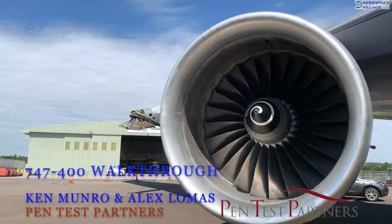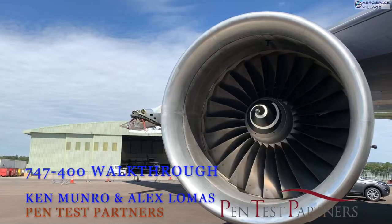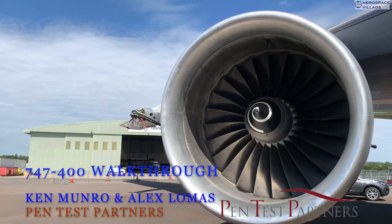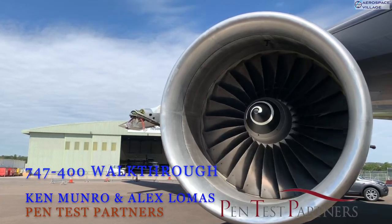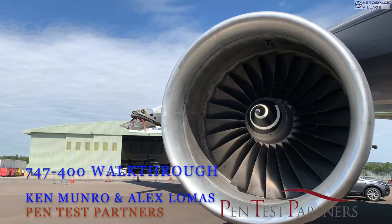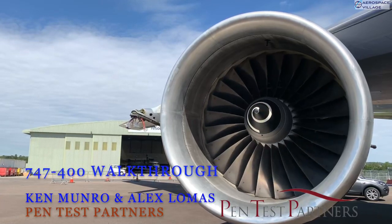Hello everyone, and welcome to this virtual 747-400 walkthrough. One of the advantages of DEFCON's safe mode this year is that we're able to bring you things like this, but nothing beats being able to climb around and poke on a real airframe. Hopefully this gives you some insights into the avionics and some secret spaces on board this very recently retired aircraft. Ken and I work for Pentest Partners in the UK, and we've been very fortunate to have access to end-of-life airframes at a breakers yard, especially if you've never seen the inside of an avionics bay before.